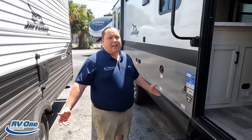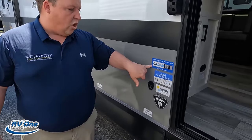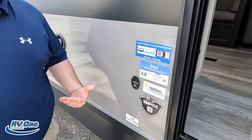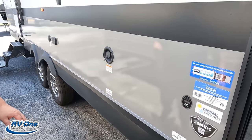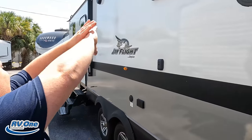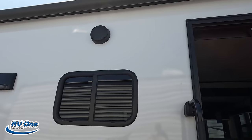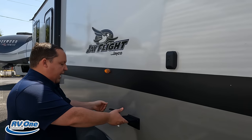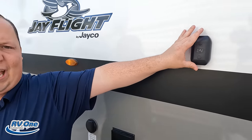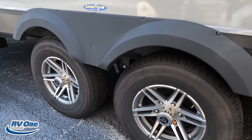Coming down the side: Smart Vision with Furrion, really nice thermal package, heated and enclosed underbelly with heating pads on the tanks. Here's your potable water fill. Power awning with LED lights. Coming further down you've got cable, coax, and power for the outside — here's where you can mount a TV. And these are Goodyear tires — love those.